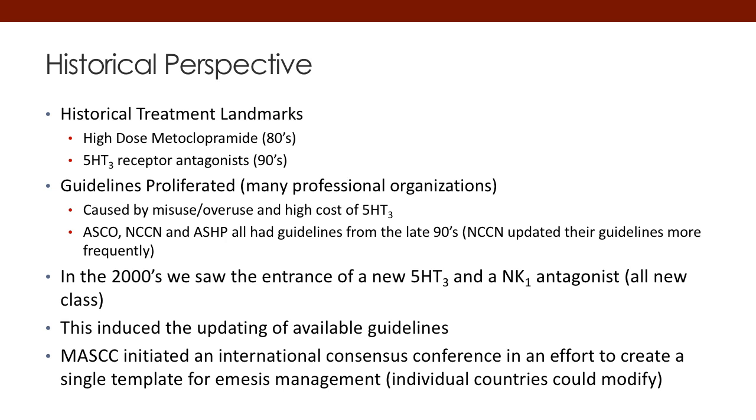Let's get a little historical perspective here. Back in the 70s and 80s and into the early 90s, all we had was high-dose metoclopramide. It wasn't until the 1990s when the 5-HT3 receptor antagonists hit the market. With the launch of those agents, many professional organizations created guidelines for use to help practitioners better understand how to administer these new agents, the 5-HT3 receptor antagonists.